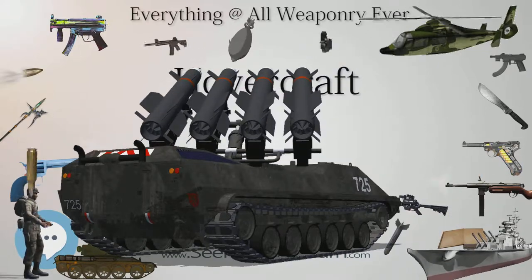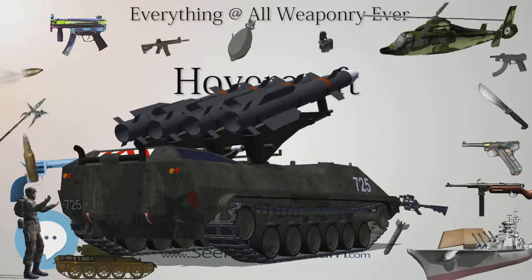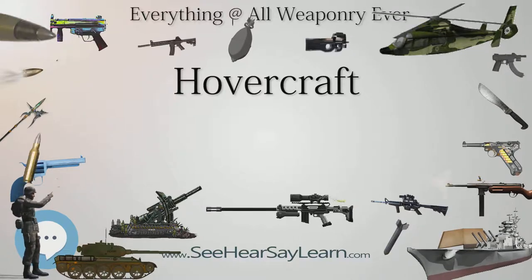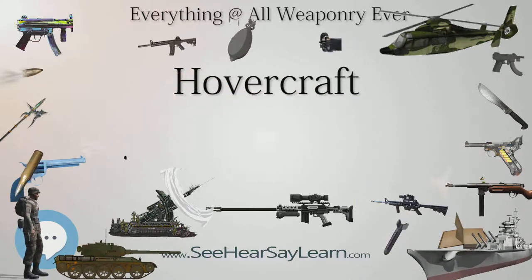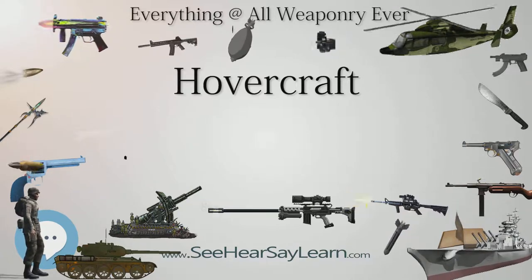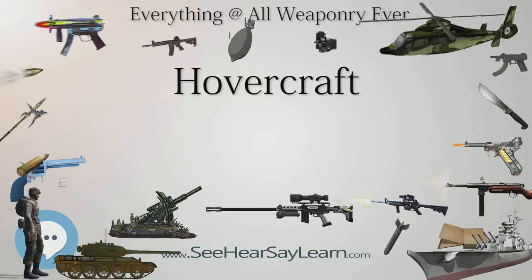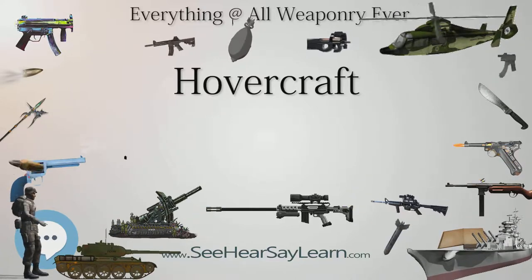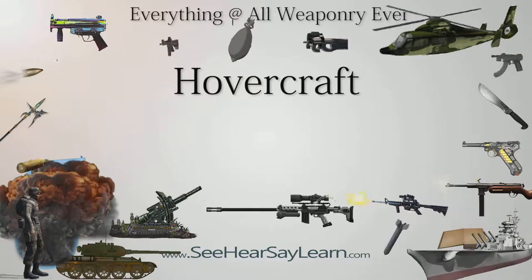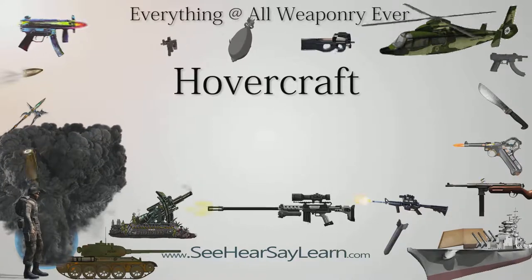The United States Army also experimented with the use of SR.N5 hovercraft in Vietnam. Three hovercraft with the flat deck configuration were deployed to Nha Trang in the Mekong Delta region and later to Ben Luc. They saw action primarily in the Plain of Reeds. One was destroyed in early 1970 and another in August of that same year, after which the unit was disbanded. The only remaining US Army SR.N5 hovercraft is on display in the Army Transport Museum in Virginia.